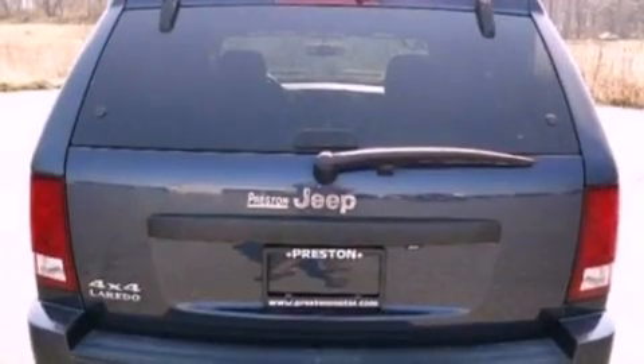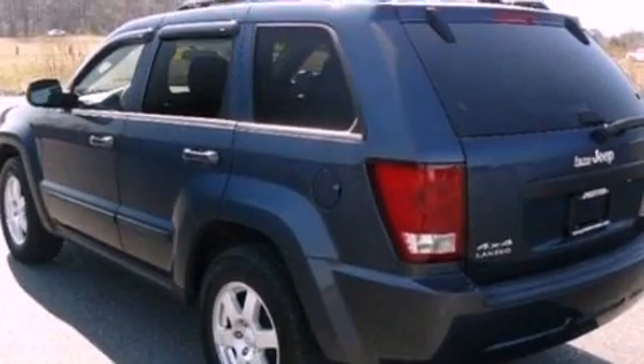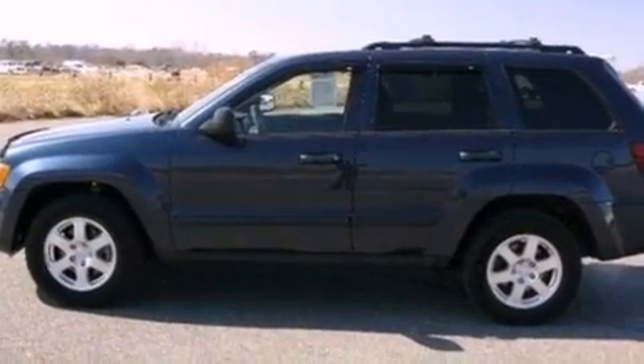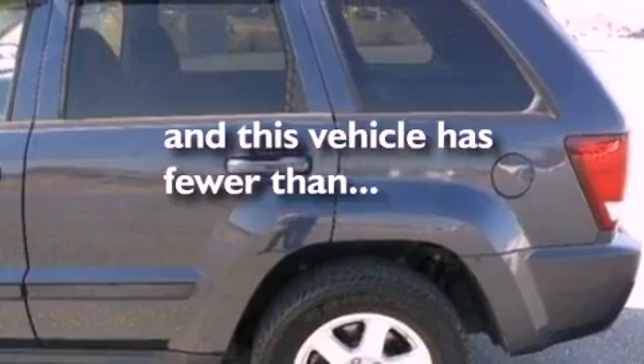The following features are also included: cruise control, full-power accessories, front and rear reading lights, a six-speaker audio system, roof rails, an anti-lock braking system, side curtain airbags, external temperature display, and this vehicle has fewer than 26,000 miles on the odometer.